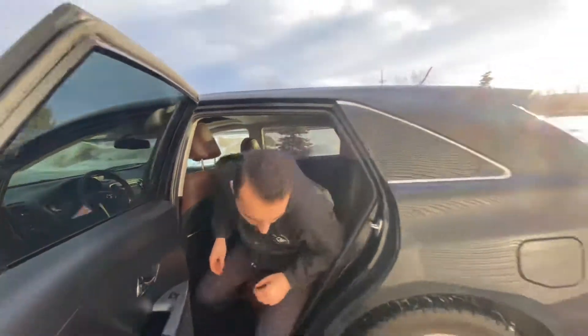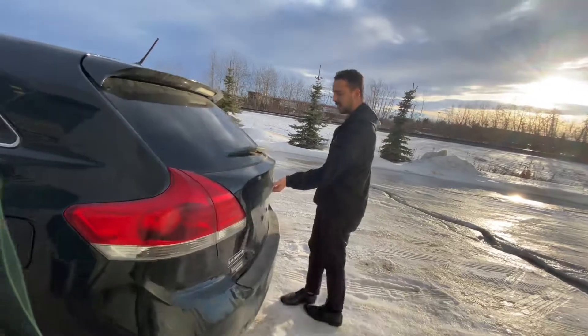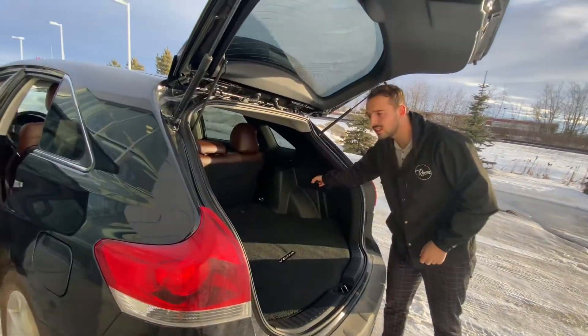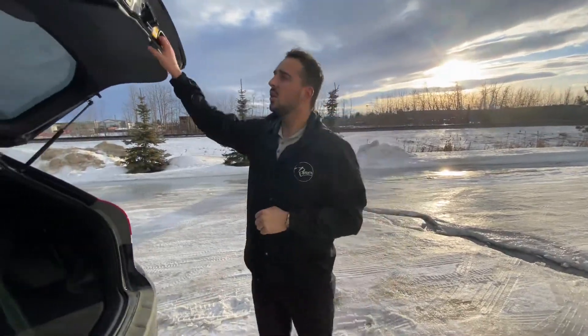If you follow me to the trunk — this one is all-wheel drive, so you know you're good in the winter. And you've got so much cargo room, and you can just fold down the seats by the pull of a lever. So give me a call here at the store: 780-769-0060.